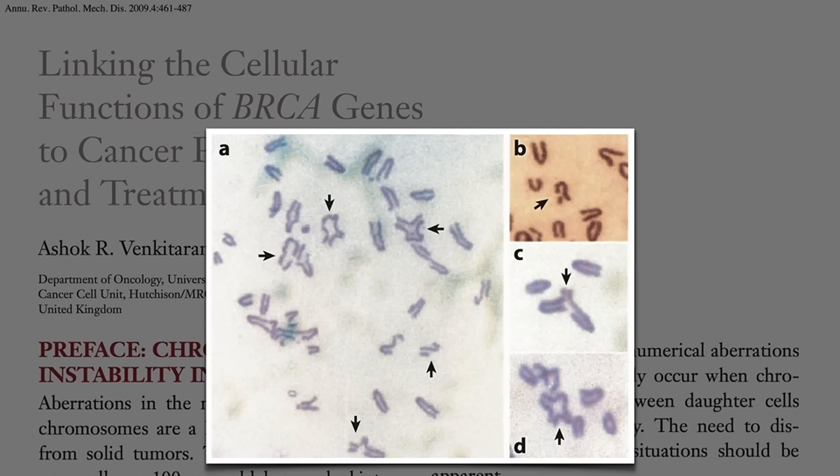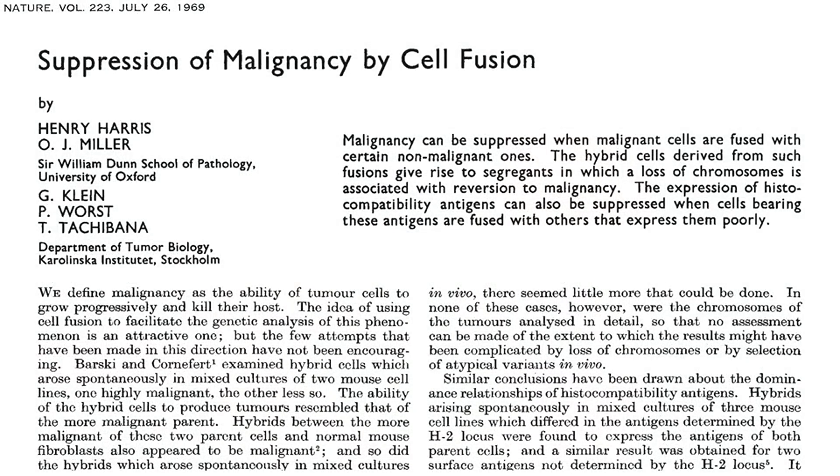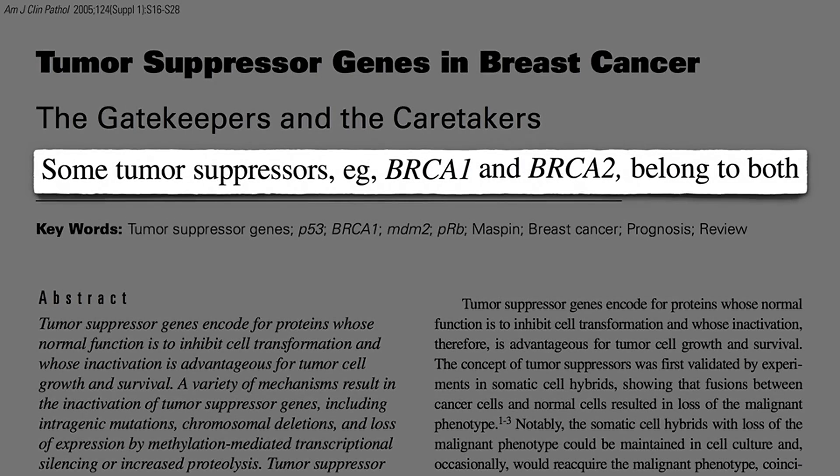The idea that we have tumor suppressor genes goes back to famous research in the 60s that showed that if you fuse together a normal cell with a cancer cell, the cancer cell doesn't turn the normal cell malignant. Rather, the normal cell suppresses the cancerous one. Tumor suppressor genes are typically split up into two types: gatekeeper genes that keep cancer cells in check, and caretaker genes that keep the cell from going cancerous in the first place. And BRCA genes appear able to do both.